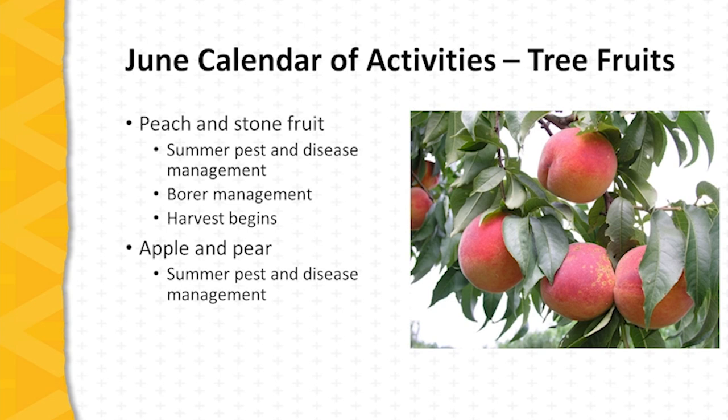Apple and pear strategies for this time of year focus on summer pest and disease management — particularly the management of summer diseases, various types of leaf spots and fruit rots, and the management of codling moth and other insect pests.